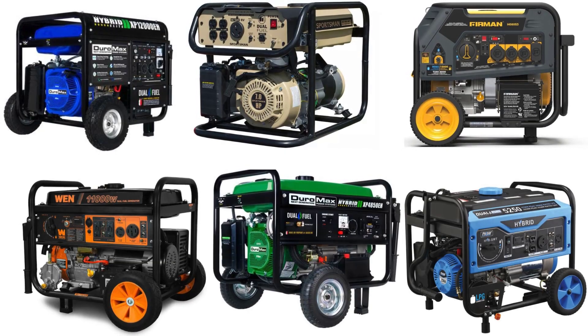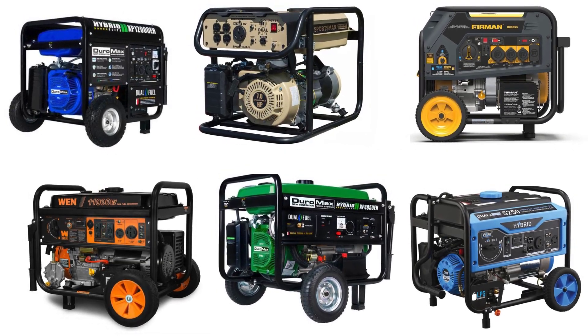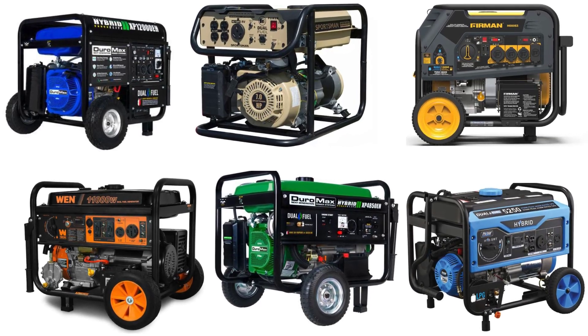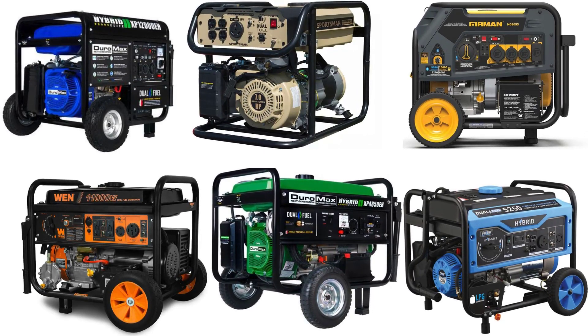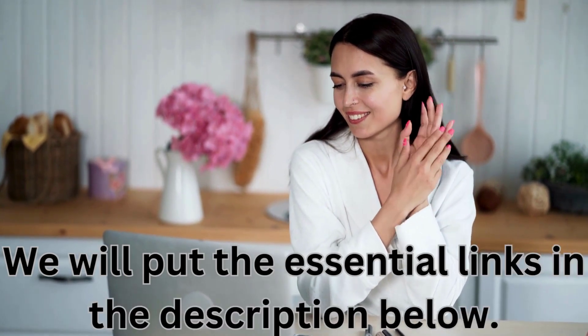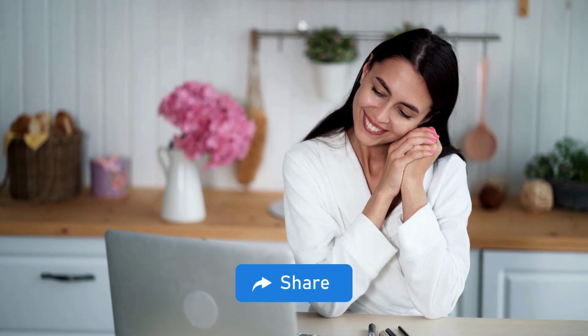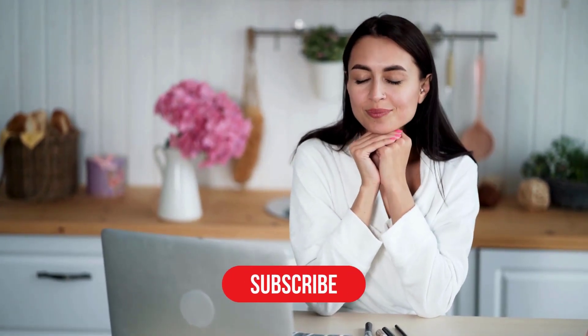And there you have it, folks, our list of the top 10 best dual fuel generators on the market. Whether you prioritize power, portability, or versatility, there's a dual generator on this list to suit your needs. Make sure to check out the links in the description for more information on each generator mentioned. We hope that this video helps you. We will put the essential links in the description below. Thanks for watching. Remember to like, share, comment, and subscribe to the channel.